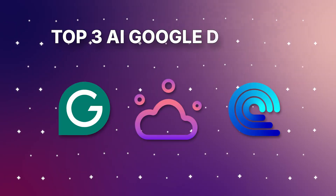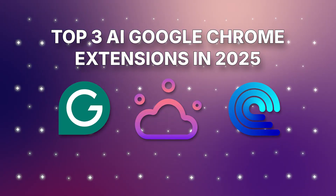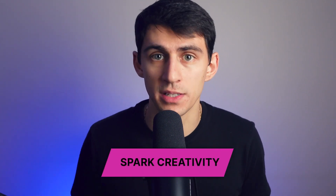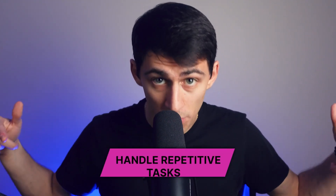Here at Tactic, we know how absolutely hard it is to keep track of all these AI tools out there, especially when you're trying to boost your productivity without wasting time on trial and error. As creators of one of the best productivity extensions for Chrome, we at Tactic are always on the lookout for game-changing tools that can help you achieve more in less time. Lucky for you, we've put together this guide to the top three AI Google Chrome extensions in 2025. Some of these are going to be the coolest things you've seen in tech.